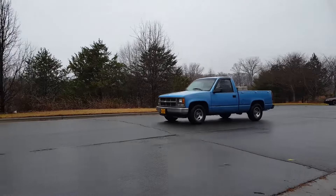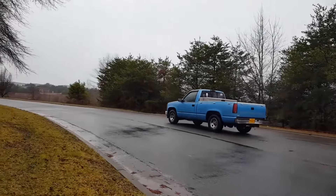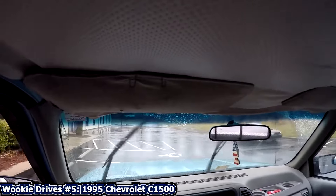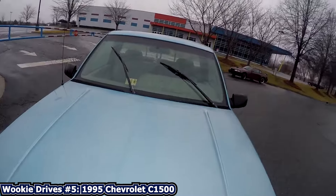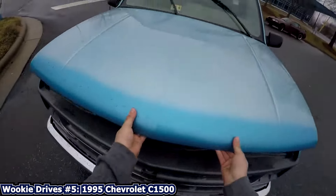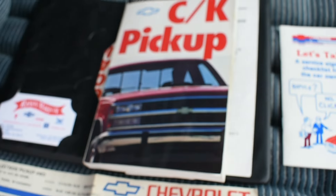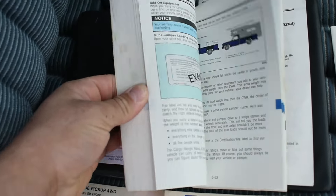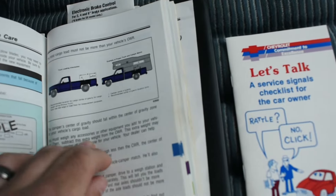Way back in 2018, I filmed a 1995 C1500 — my fifth video on this channel. The second half kind of goes on a tangent that it was a proper simple truck that's not trying to pretend to be anything else, and honestly I don't think I had the right chops to back that rant up. So what better way to circle back to the GMT400 generation of GM trucks than with possibly one of the cleanest GMT400s on the road today?